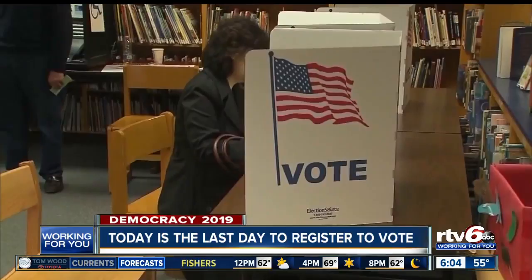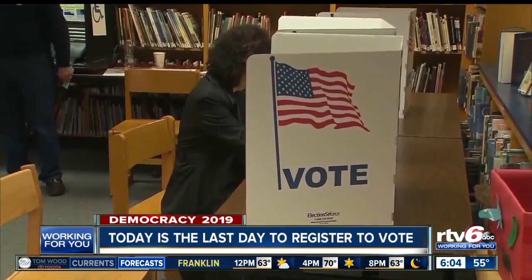Good morning. So if you haven't registered to vote yet, you have until today at the end of the business day. You can go to indianavotes.com to see if you're registered or register. To vote in Indiana, you must be a U.S. citizen over the age of 18, lived in your home for at least 30 days, and have an Indiana driver's license.